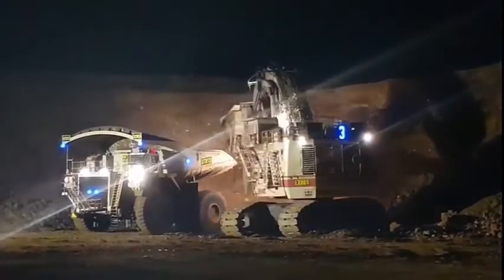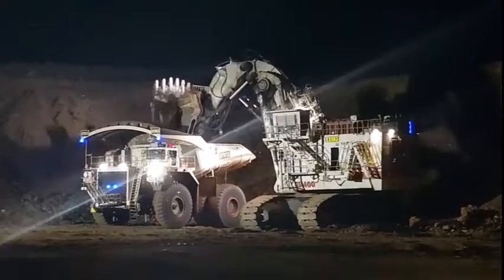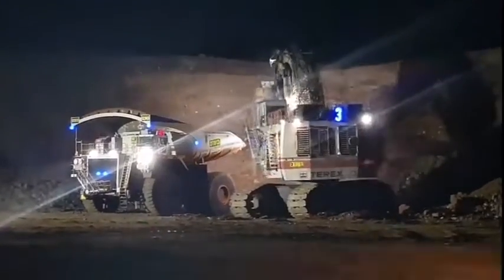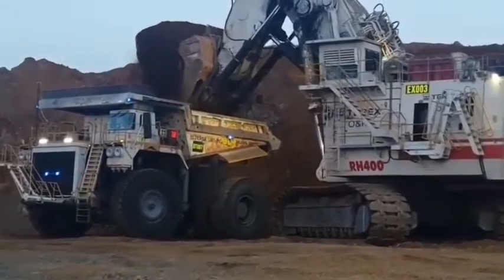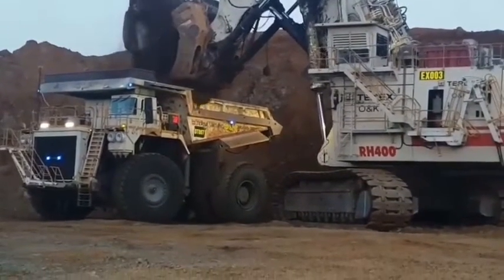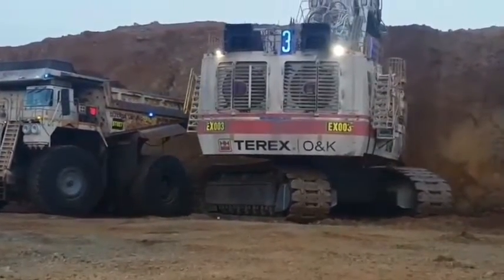One of the key features of the Terex RH-400 is its massive size. The excavator is equipped with a 400-ton shovel that has the capability to dig up to 70 meters deep. This large shovel allows the machine to move more material in a single pass, resulting in increased efficiency and productivity. The Terex RH-400 is also equipped with a powerful engine that produces over 6,000 horsepower, making it one of the most powerful excavators in the world.